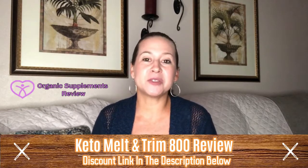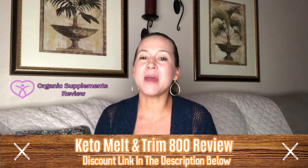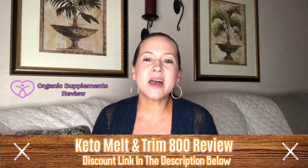Visit the link in the description to get Keto Melt and Trim 800 for the most discounted price online.